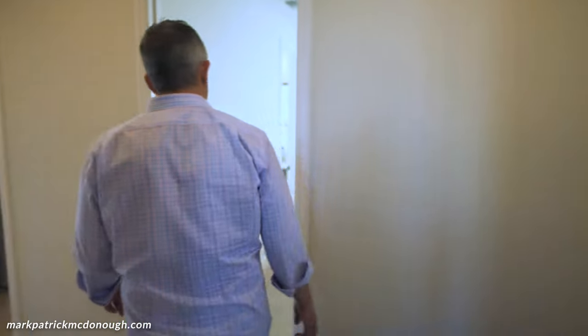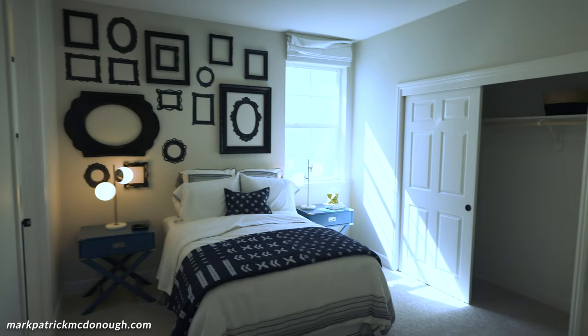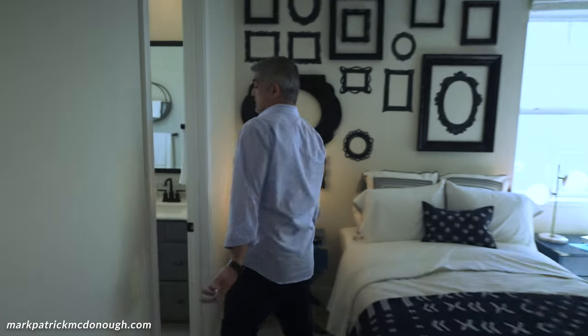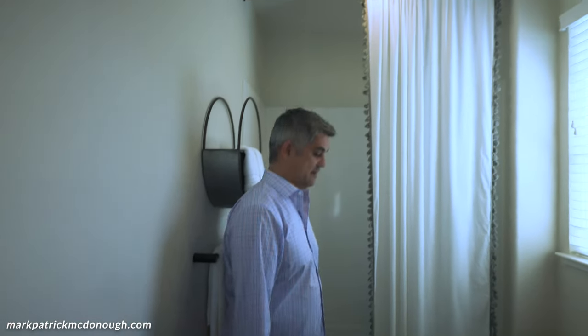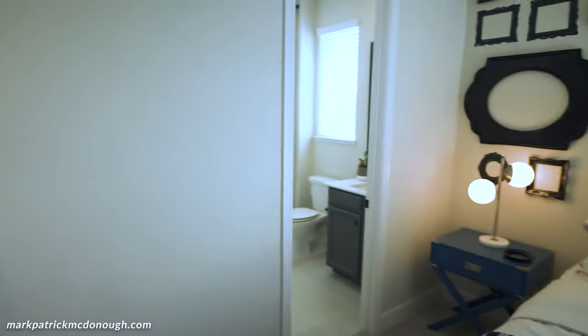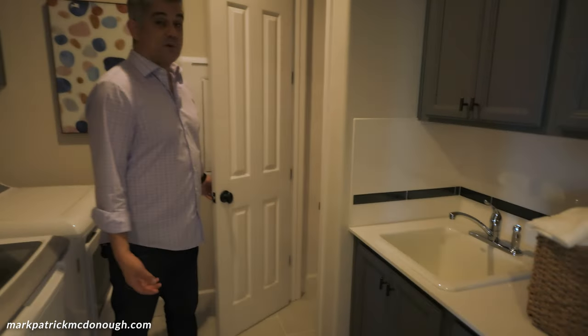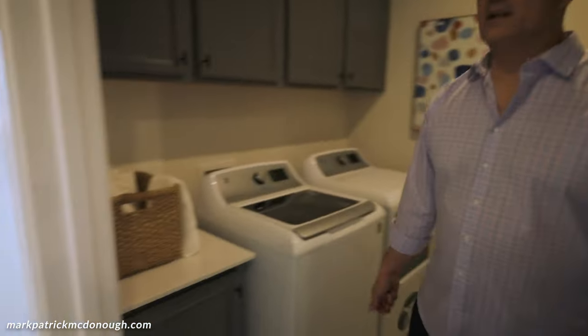Over here you've got another bedroom and the washroom. A trend we're seeing is people putting washrooms on the second floor because that's where the bedrooms are — nice size washroom here with some storage. The models always feature their best upgrades — upgraded tile, for instance — and I'd guess this model is upgraded by maybe about $200,000.